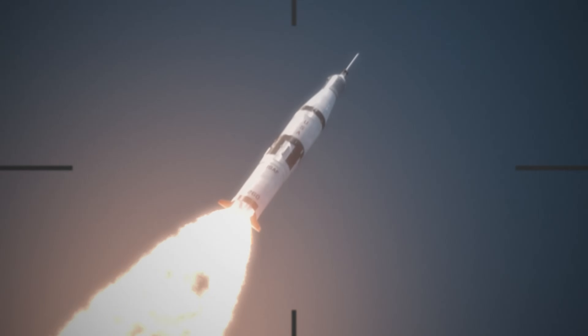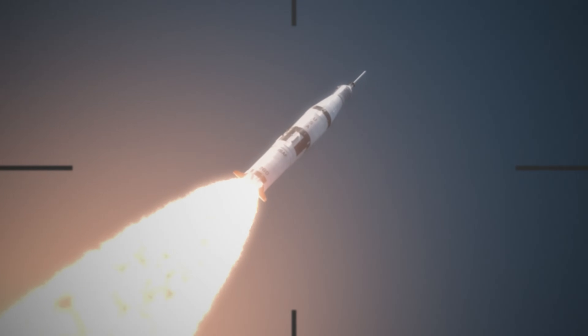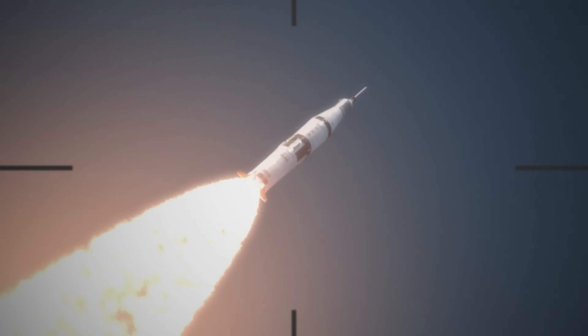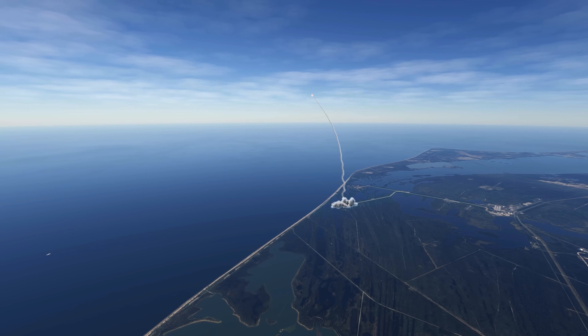Now passing Mach 2. 10 miles altitude. Downrace distance 8 miles. All on speed. 140 miles per hour. Flight, all systems go on the ground and in the air.